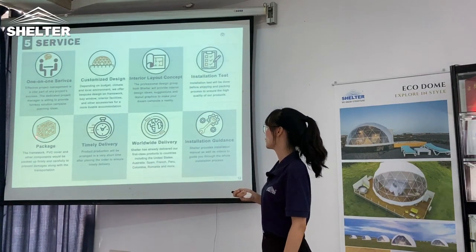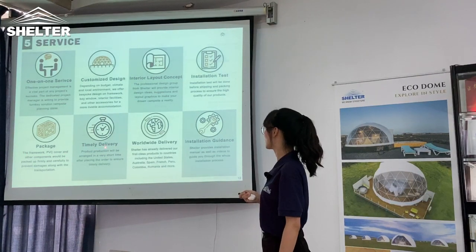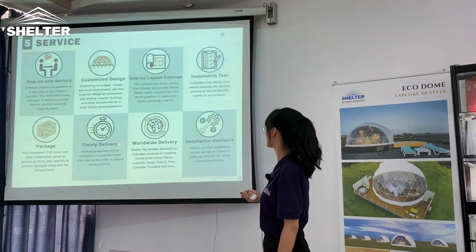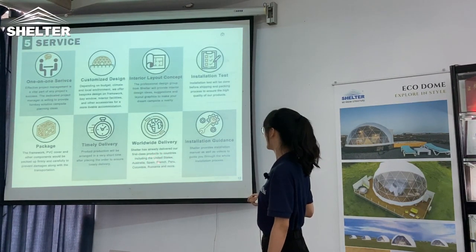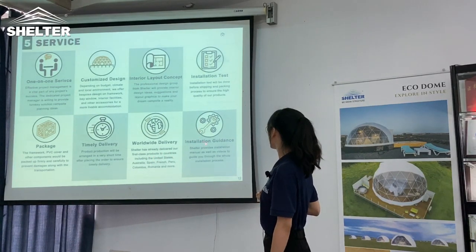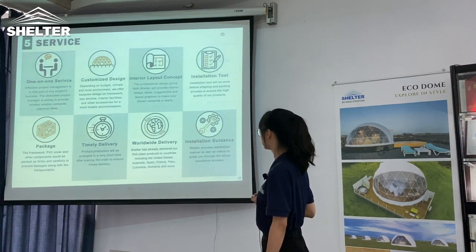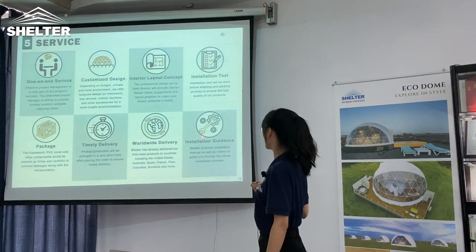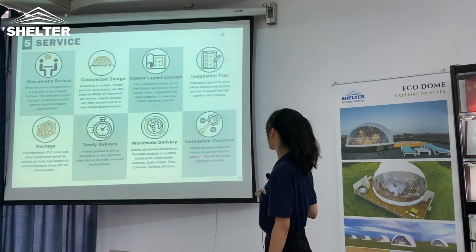For packaging, we will follow up the shipping standards. For delivery, we will try our best to deliver the goods as soon as possible. Shelter has already delivered to so many countries including the United States, Australia, Spain, France, and so forth. Shelter also provides installation manuals as well as video guides through the whole installation process.